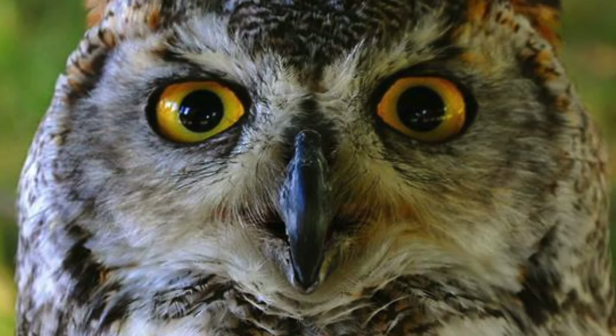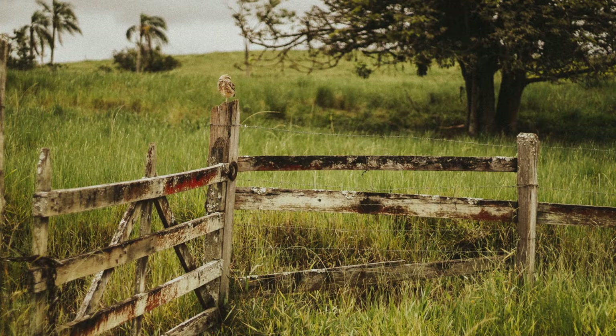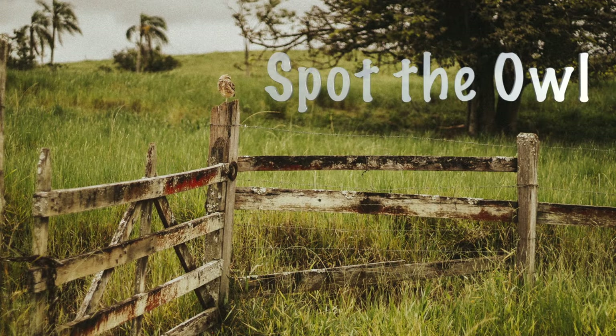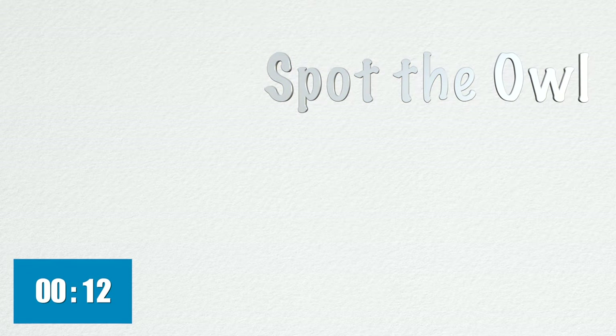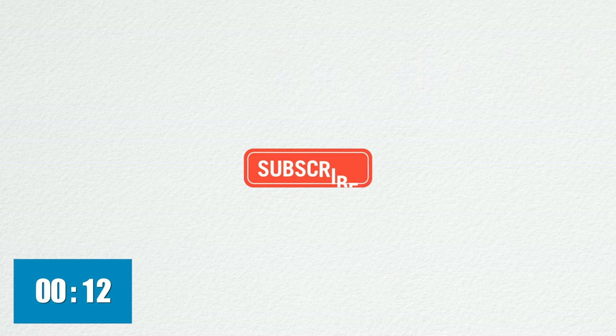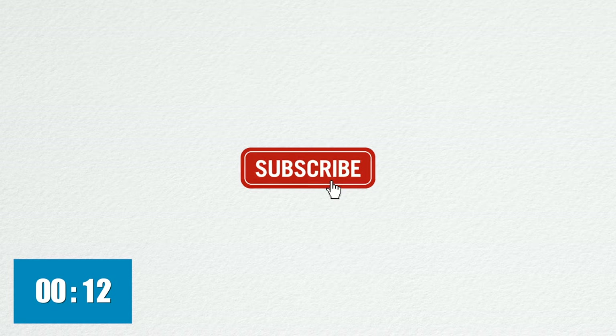In this video you can play along with a little game which we'll simply call Spot the Owl. I'll give you 12 seconds to view each picture before zooming in to show you exactly where the owl is. Before we begin, if you haven't already, please subscribe to our channel as we have many other fascinating videos for you to enjoy.